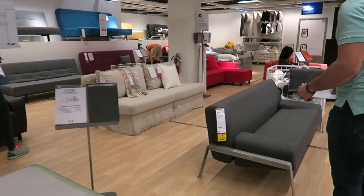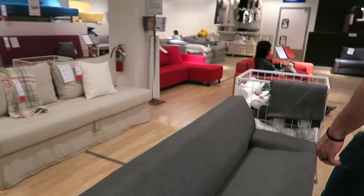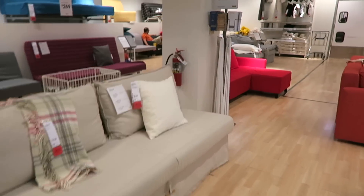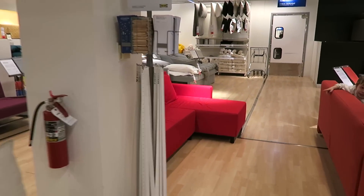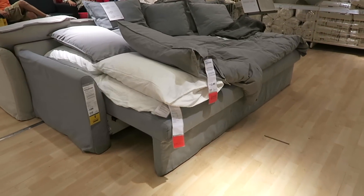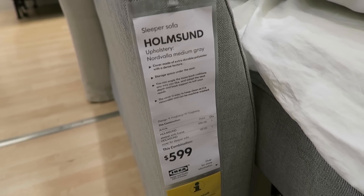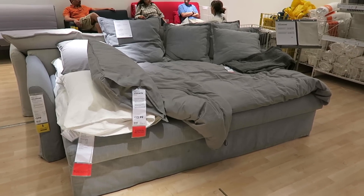We finally made it to the sleeper sofas. I think we went over the sleeper sofa section last time, but I'll show you guys the one we ended up getting. It is this one — the Holmsund. It's very comfy and very big, we really like it, and we got it in this color too.